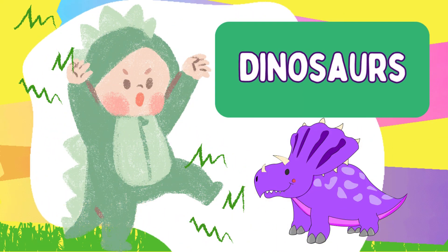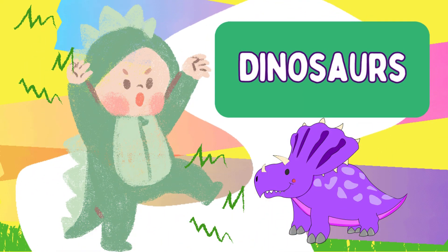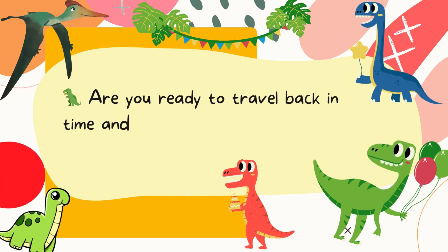Welcome to our dino-mite adventure today. Are you ready to travel back in time and learn all about dinosaurs? Let's go.